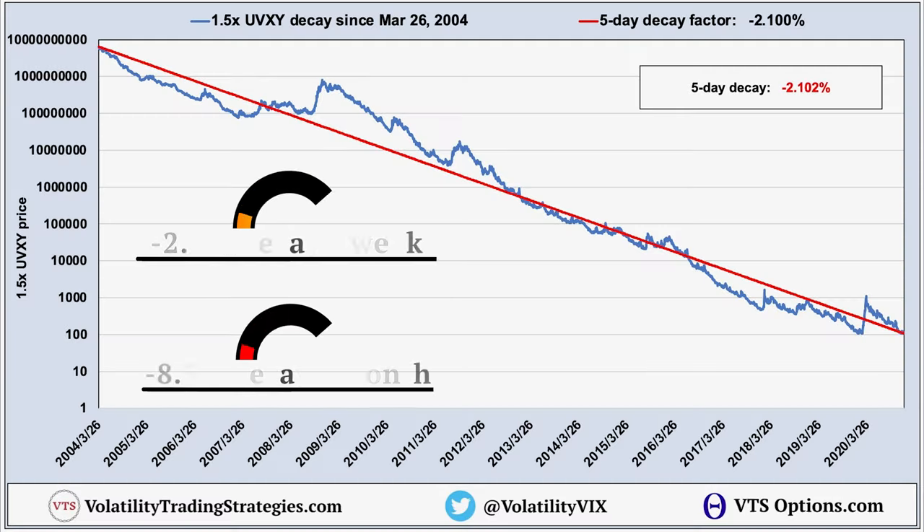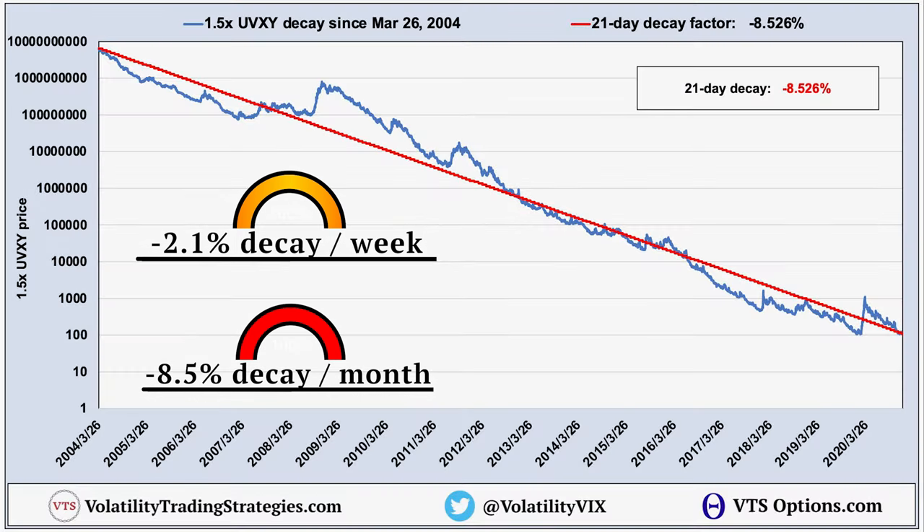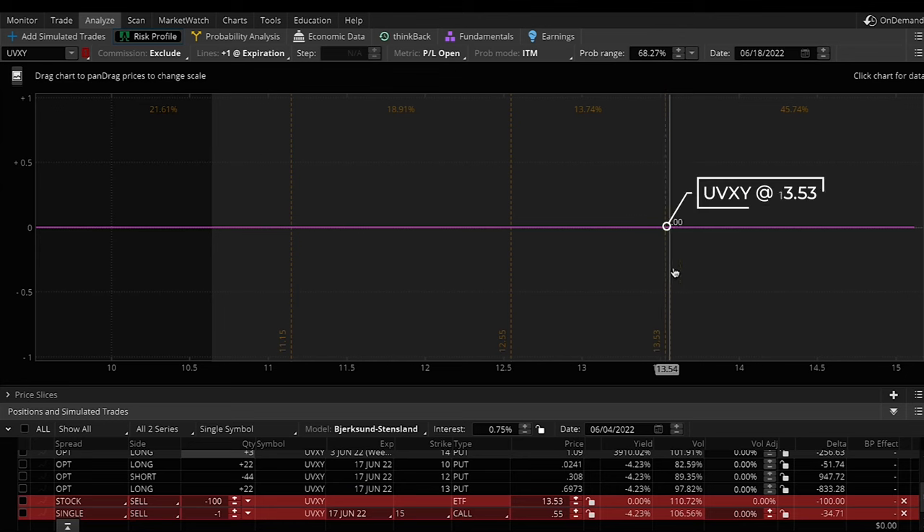Clearly we have to be smarter about this. We can calculate the long-term average decay factor of the UVXY, which is about 2.1% a week or about 8.5% a month. We can get even more specific using the current volatility data — the VIX futures, the spot VIX, how the UVXY actually functions — and calculate today what the future expected decay factor is for our current time frame. I run these numbers every single day not just for the UVXY but for all the main volatility ETFs.